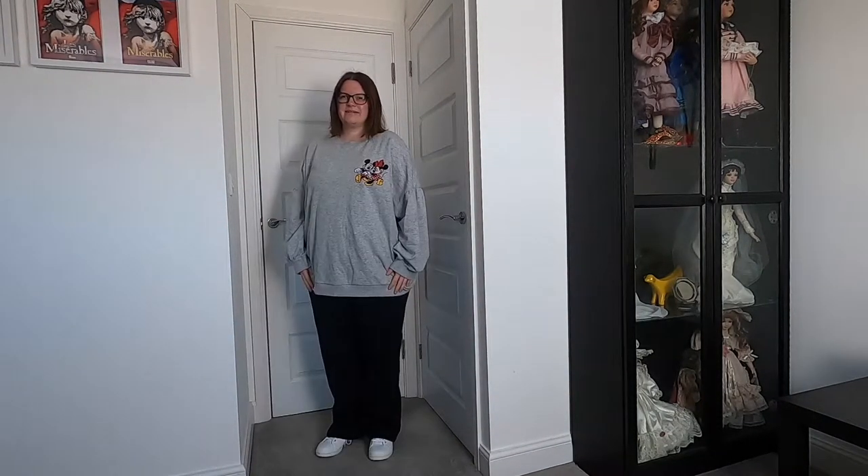Hello and welcome to today's vlog. Today's vlog is part two of my loungewear haul. You may have seen part one which covered supermarkets Asda and Sainsbury's, and today I'm going to talk to you about my loungewear haul from high street retailers Marks & Spencer's and New Look.